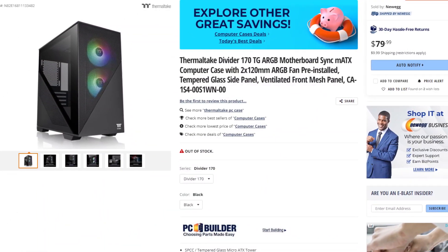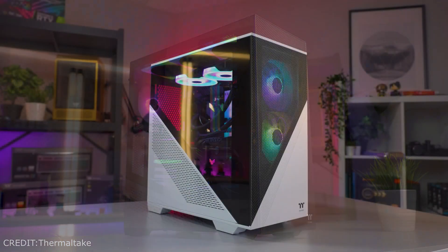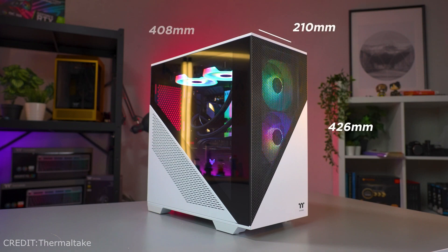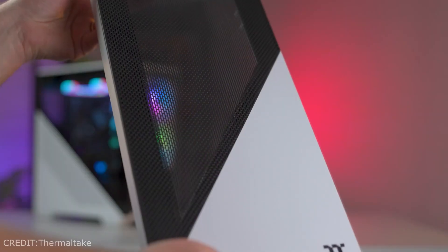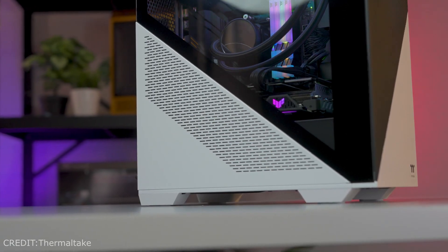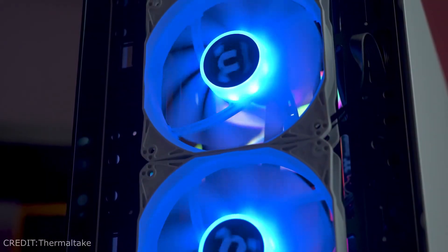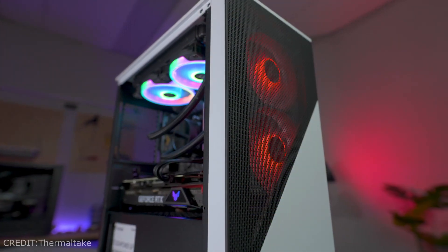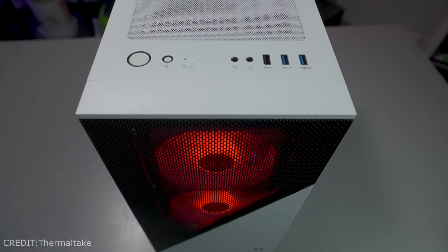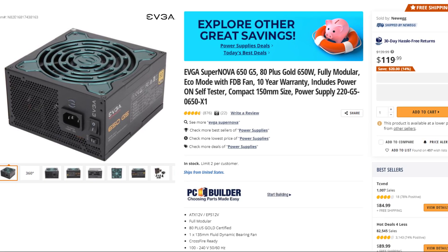For the case, I picked the Thermaltake Divider 170 TG ARGB — a Micro ATX case to match our Micro ATX motherboard. This makes the build smaller than a full ATX form factor, which is great if you have a small desk. It's also cheaper than a full ATX case, has great airflow from the mesh panel, comes with two RGB fans pre-installed on the front, and you just need to add one exhaust fan in the back — I picked the ID Cooling fan for that, linked in the description.